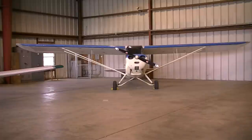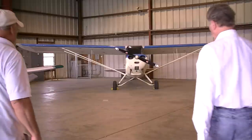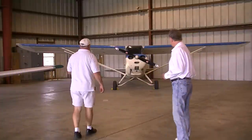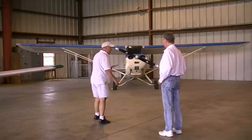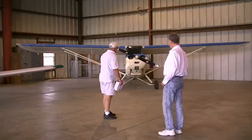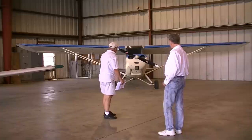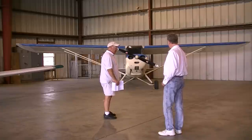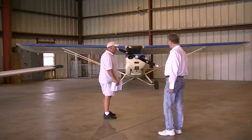This is a 1946 Aeronca Champ, one of 10,000 built between 1945 and the 1950s. This airplane is very popular here today. One of the reasons is it's lightweight. The cruise is at 85 miles an hour, it has a 4-cylinder, 65 horsepower Continental engine, and burns 4 gallons an hour.